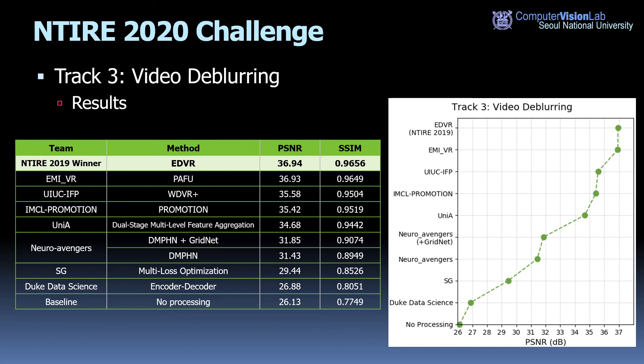Finally, track three results are shown. As this track's task is the same as NTIRE 2019, we compare results with EDVR, the winning solution of NTIRE 2019. There were attempts to use refinement modules on top of EDVR, and several new architectures were proposed. Unfortunately, no method improved over EDVR in terms of PSNR and SSIM.